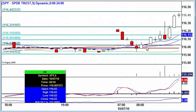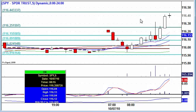Here's a five-minute chart. You can see when that news broke, we just came right up. Looking really nice.